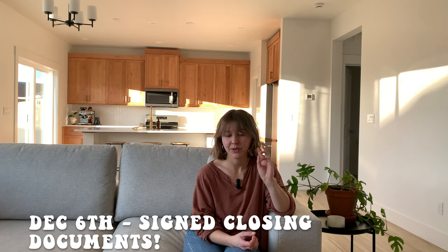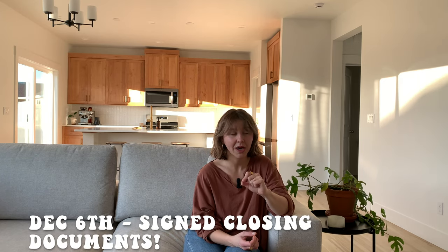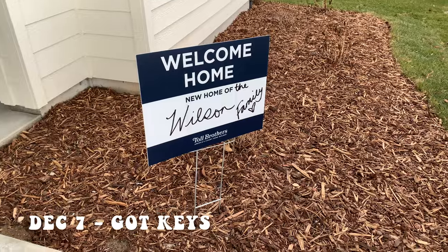On December 6th — a Wednesday — we signed our paperwork. There were so many papers to sign; I feel like I forgot how to sign my name after about 15 signatures. On December 7th, we got our keys and got to start moving in!